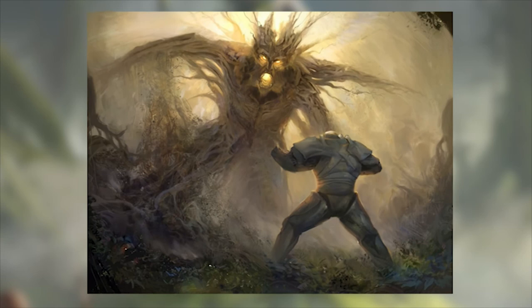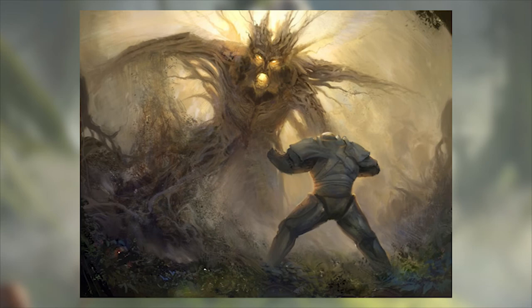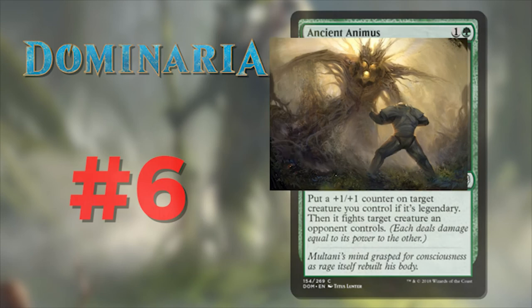Number 6 is Ancient Animus, illustrated by Titus Lunter. Karn versus Multani — who wins? Again, great use of backlighting, and the fog rolling in under their feet as they brawl is a nice touch. You get a sense of motion in this epic duel, and the light emanating from Multani's eyes and mouth only intensifies the rage in his expression. I just love this art style that looks like it's a half-sketch, half-painting thing. Great job, Titus.